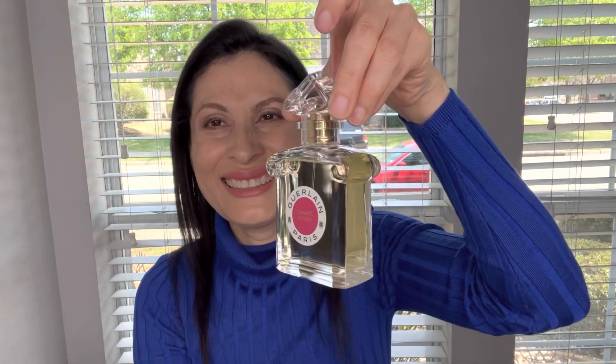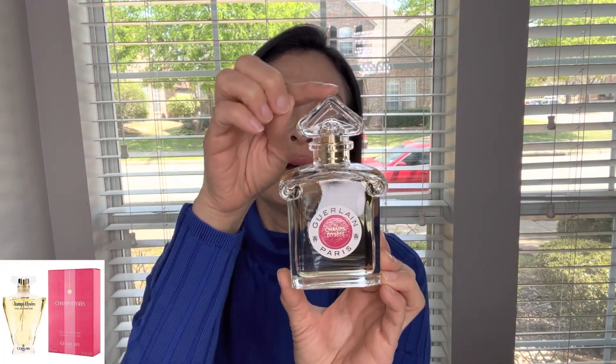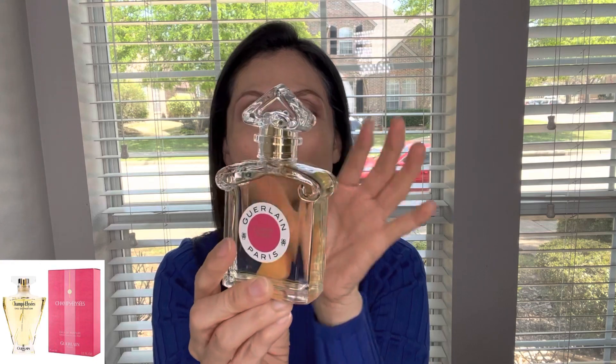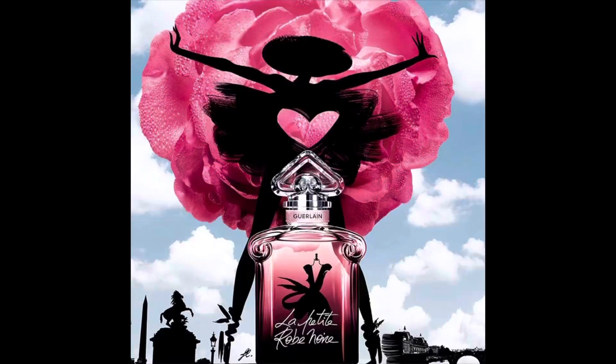Let's see the bottle first. It's different — this new bottle is different. It has an inverted heart in the cap, and the bottle is kind of square. These bottles are like the other ones called the Petit Noir — the Rob Noir Petit, something like that. I have one of those fragrances.